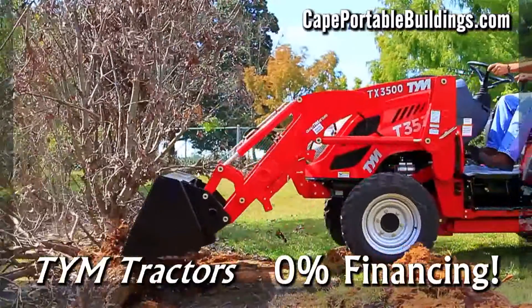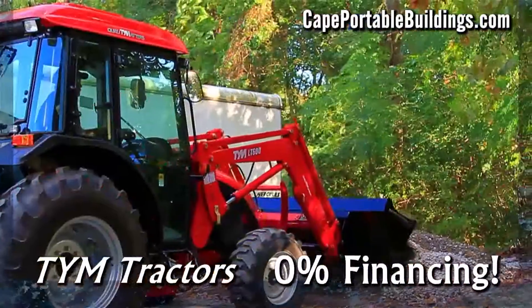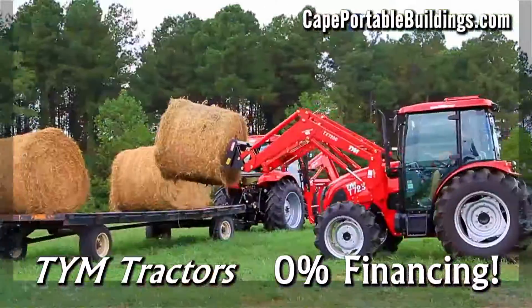PYM Tractors boast the highest-rated, strongest tractor in its class, featuring the best diesel engines, 4x4, and loaders.